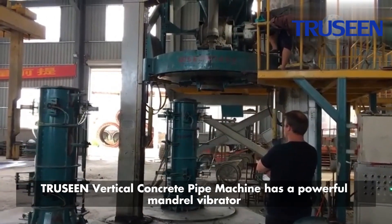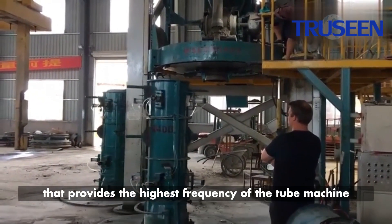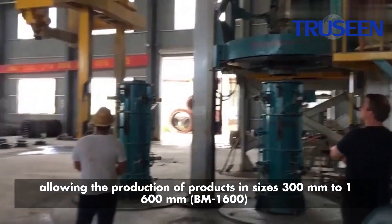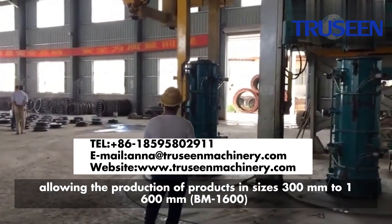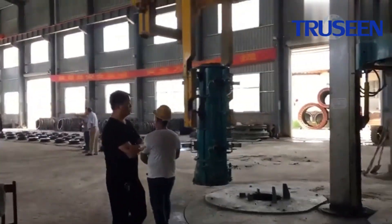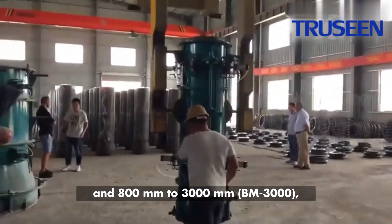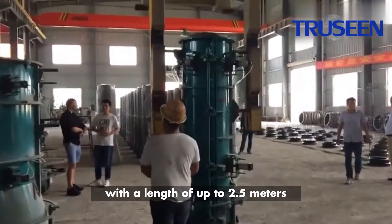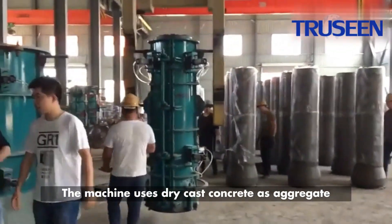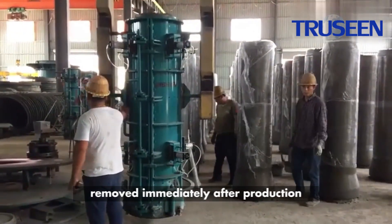TruScene Vertical Concrete Pipe Machine has a powerful mandrel vibrator that provides the highest frequency of the tube machine, allowing the production of products in sizes 300mm to 1,600mm (BM-1600) and 800mm to 3,000mm (BM-3000), with a length of up to 2.5 meters. The machine uses dry cast concrete as aggregate, and the mold can be removed immediately after production.